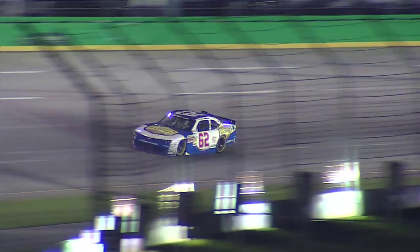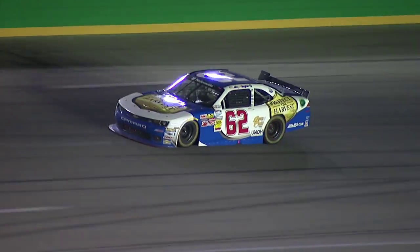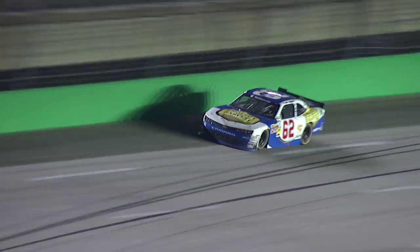And Brendan Gaughan did what he had to do when it counted — around the outside, to the lead, and to the win at Kentucky is Brendan Gaughan.